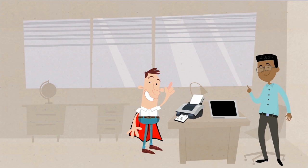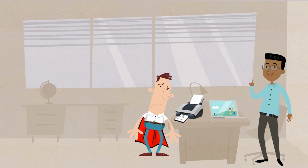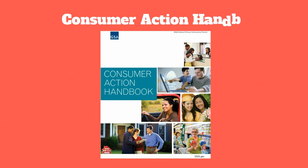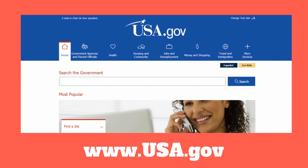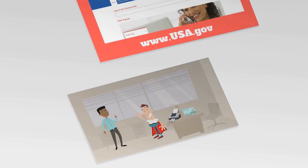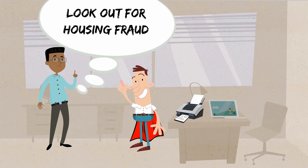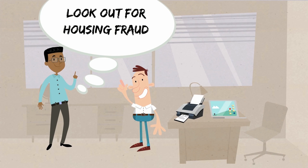That's true, but you don't need a cape to help. All you really need is to be informed on the topic. Take a look at the information in the Consumer Action Handbook, which you can order free at www.usa.gov. It helps protect people and shows how to be on the lookout for housing fraud, like what happened to your friend.